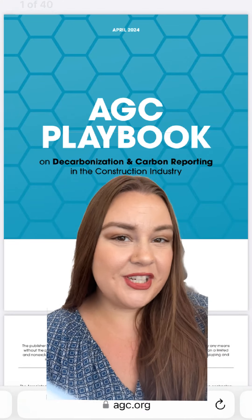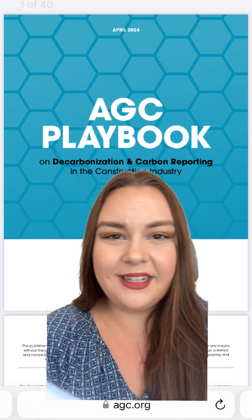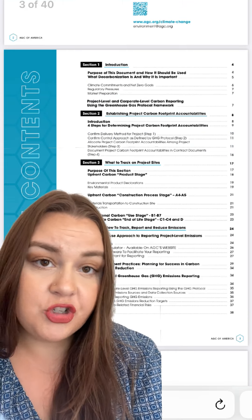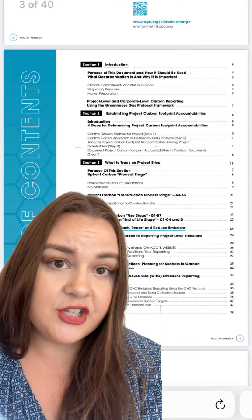It's an exciting day because we just found out the AGC playbook for decarbonization and carbon reporting in construction is now live. This is going to be a really important resource for any construction company that's at the very beginning stages of their decarbonization journey.